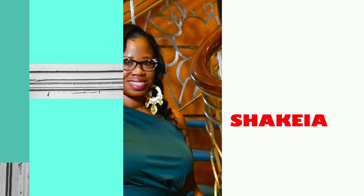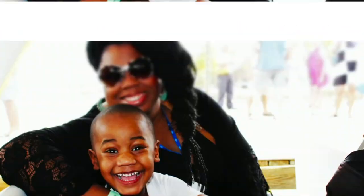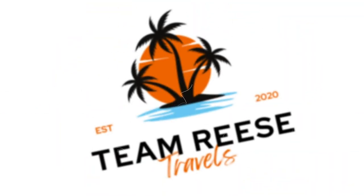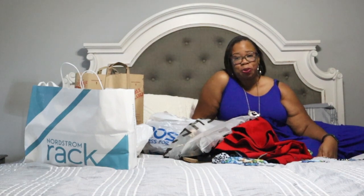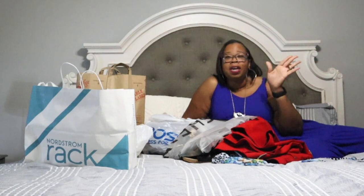Hey, y'all want to see a haul? Let's do this. It's Kiki from Team Reese Travels. Ray is here too. You want to say something? Hey, y'all. Ray is here in the corner while I record this. But anyway, it's Kiki from Team Reese Travels. If you're new here, thank you so much for clicking on this video. We appreciate you stopping by. We hope that you will take a second to subscribe because we would love to have you as part of the team, one of the VIPs.